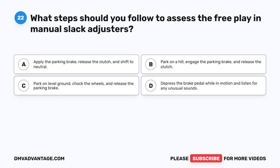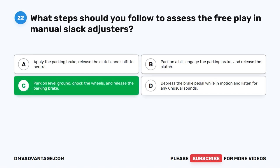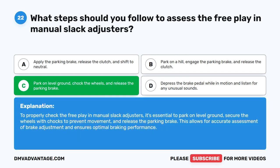Question 22. What steps should you follow to assess the free play in manual slack adjusters? The correct answer is C: park on level ground, chalk the wheels, and release the parking brake. To properly check the free play in manual slack adjusters, it's essential to park on level ground, secure the wheels with chalks to prevent movement, and release the parking brake. This allows for accurate assessment of brake adjustment and ensures optimal braking performance.